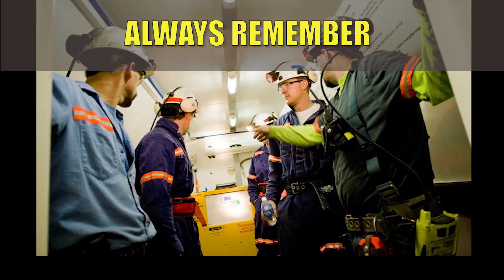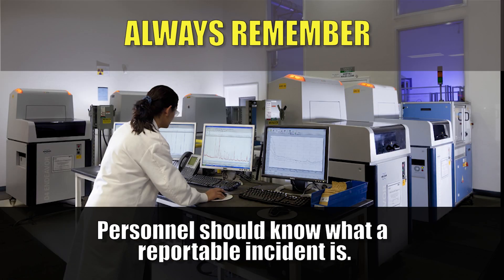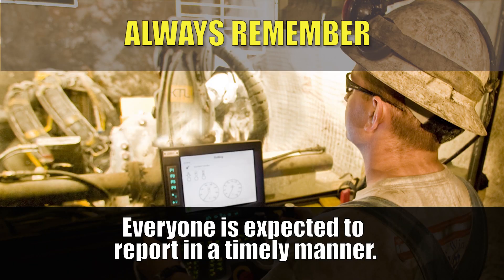Always remember: incidents can't be investigated if they're not reported. All personnel should know what a reportable incident is within each company, as defined by regulatory requirements and company policy. Everyone should understand they're expected to report an incident to management in a timely manner.